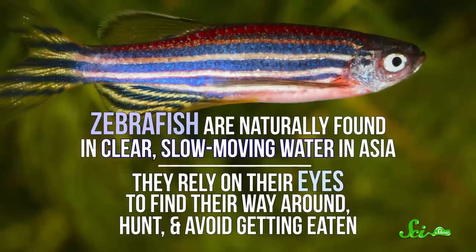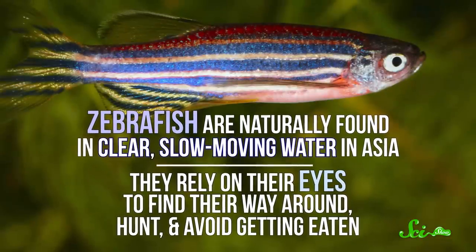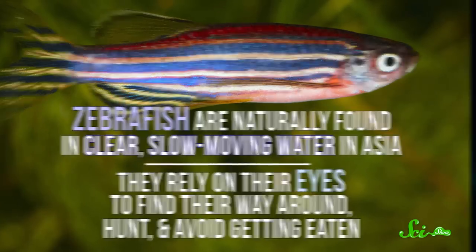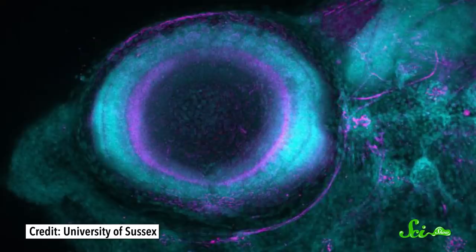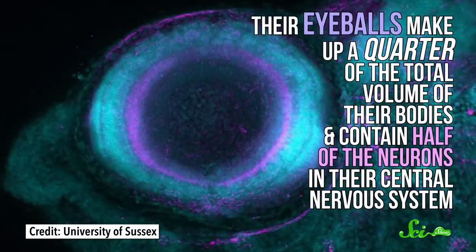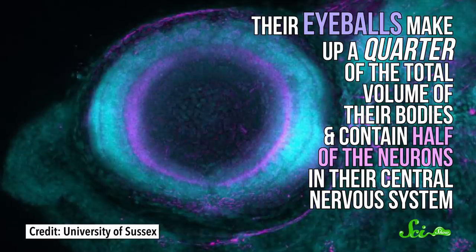Zebrafish are naturally found in clear, slow-moving water in Asia. They rely on their eyes to find their way around, hunt, and avoid getting eaten. And baby zebrafish are like all eyes — their eyeballs make up a quarter of the total volume of their bodies and contain half of the neurons in their central nervous system. If our babies had similar proportions, their eyes would be, like, grapefruit-sized.